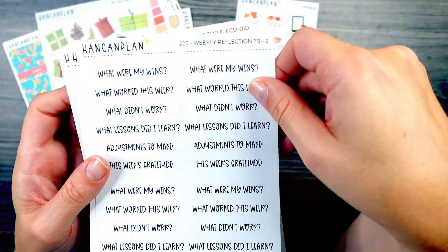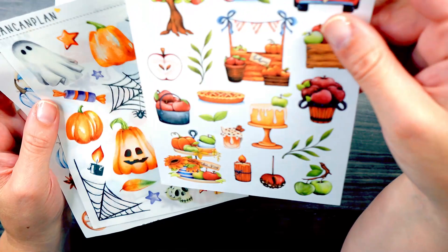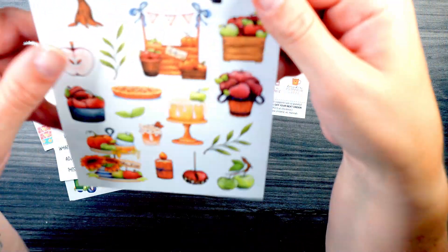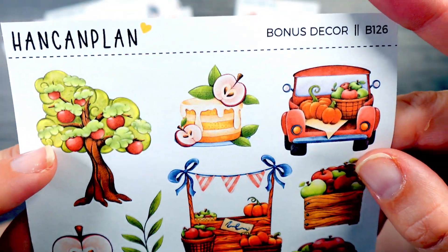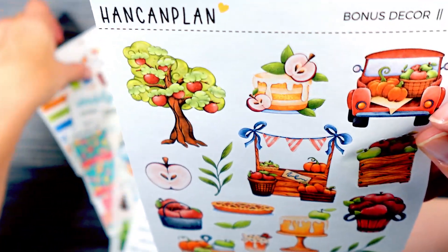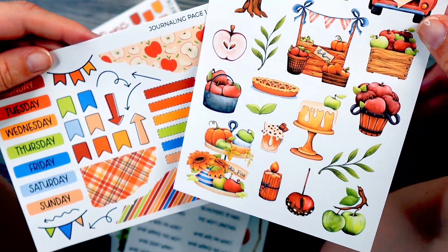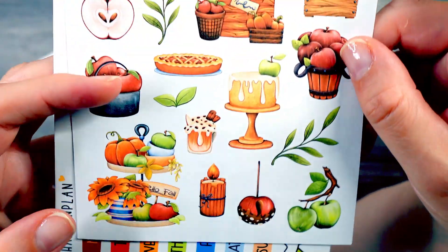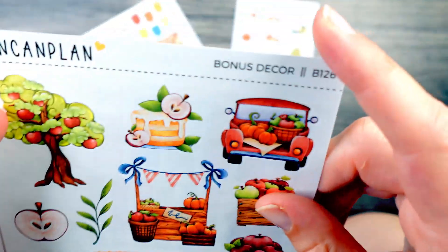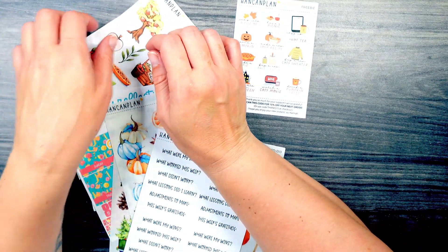Then I also grabbed another sheet of scripts for weekly reflection questions. This is a bonus decor sheet. And then this is so cute — it has a little tree, a little apple picking. I think that this is actually part of the apple kit. I had them out of order. I like this little tiered situation over here. And then the pumpkin patch. And then the little black truck, plus this apple cake — that looks really yummy. I am thinking of taking Violet apple picking, so that was a perfect little kit for September.